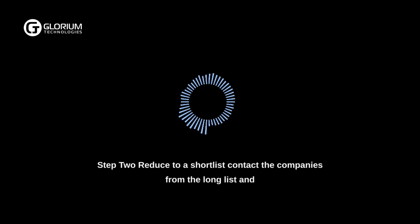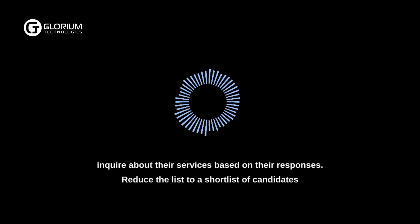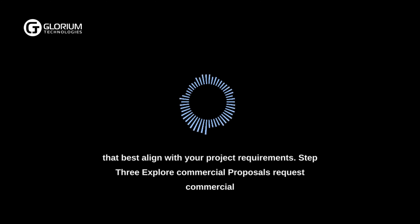Step 2: Reduce to a short list. Contact the companies from the long list and inquire about their services. Based on their responses, reduce the list to a short list of candidates that best align with your project requirements.